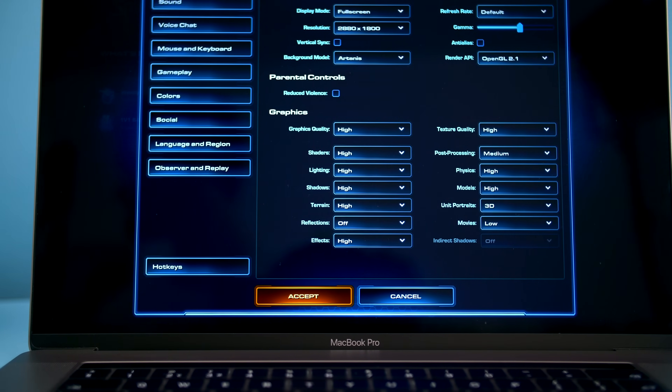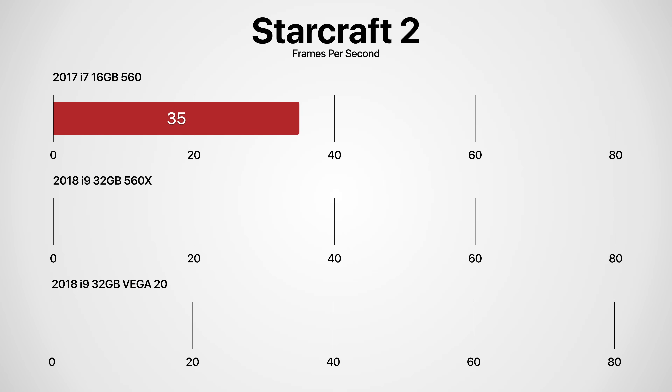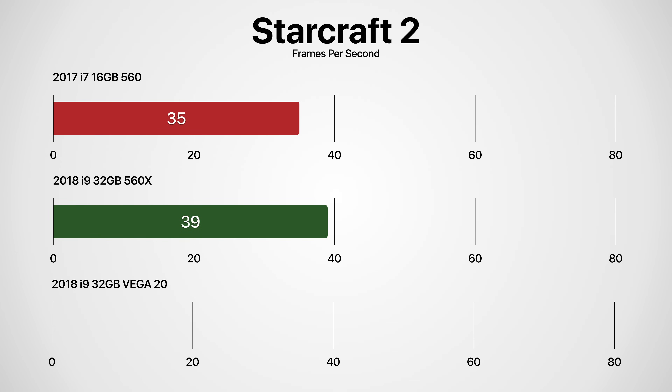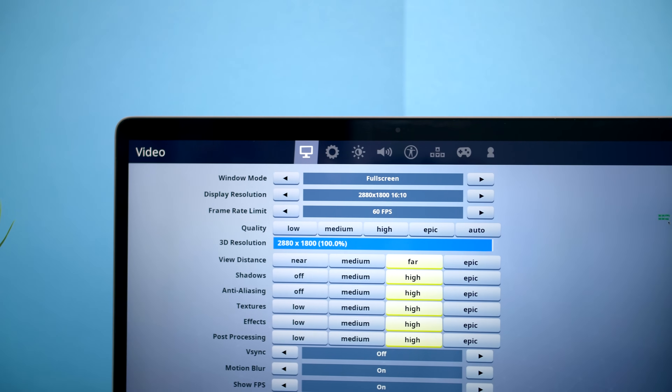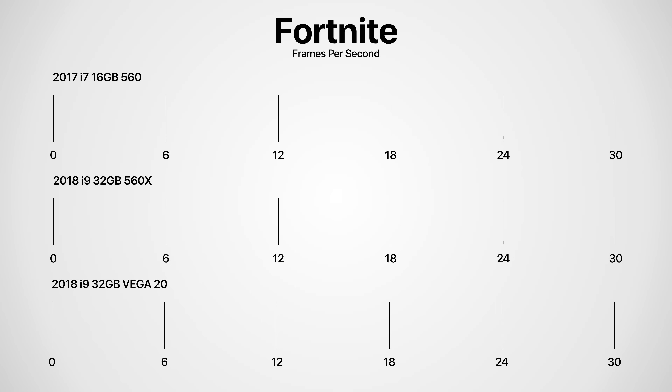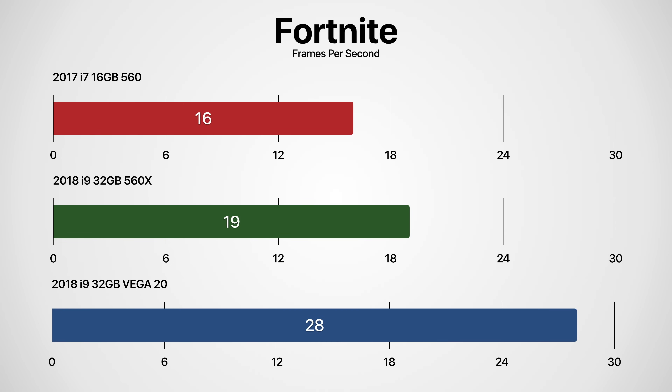Moving on to gaming: in StarCraft II at native resolution with all settings on high, the 2017 560 got 35 fps, the 2018 560X got 39 fps, but the Vega 20 got 78 fps — a massive improvement. In Fortnite at 2880×1800 with everything on high: the 2017 560 got 16 fps, the 2018 560X got 19 fps average, and the 2018 Vega 20 got 28 fps. So CPU-wise you get a small improvement from the Vega 20, but GPU-wise you get almost a two-times increase in performance. If you're into gaming, the Vega 20 is a huge improvement. If you're into video editing, the improvement is about 10% over the 560X.